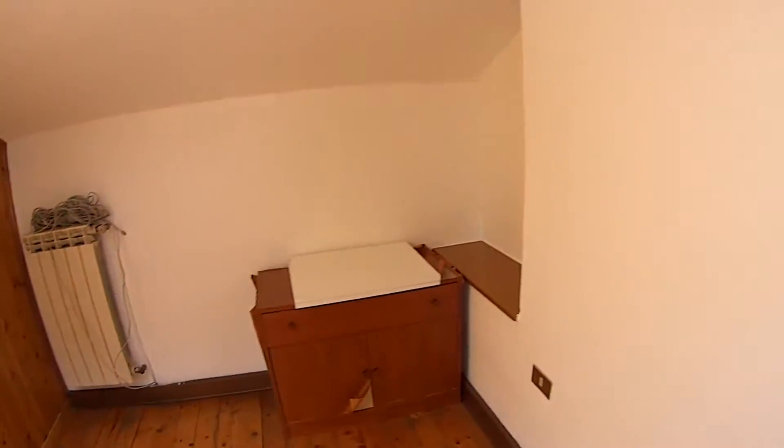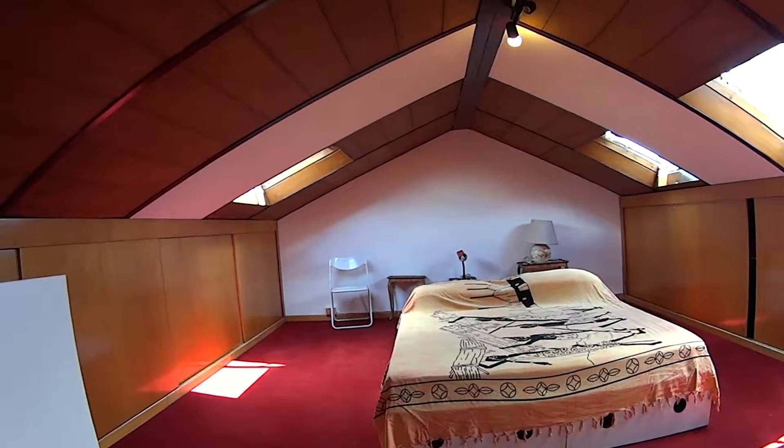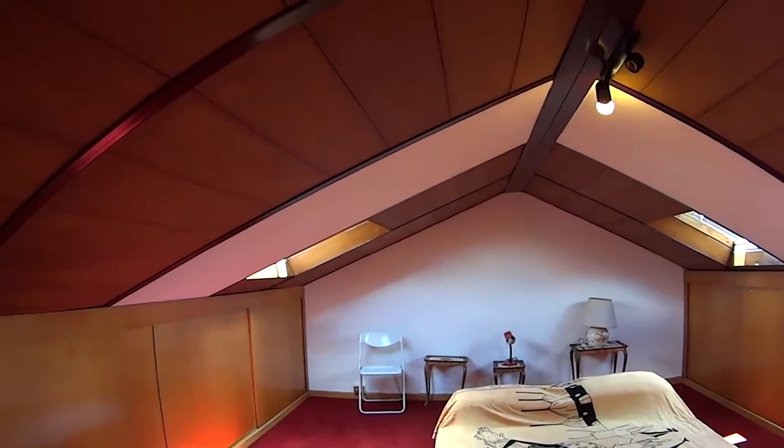In this shared corridor we find a wardrobe and the chest of drawers. Through this pocket door we access bedroom number one, which is the largest of them all.